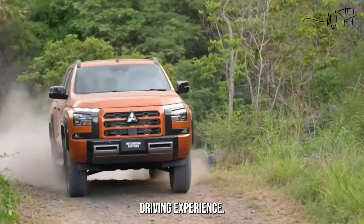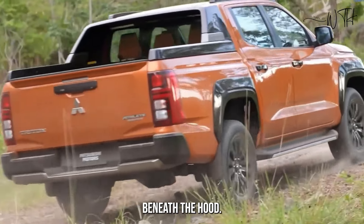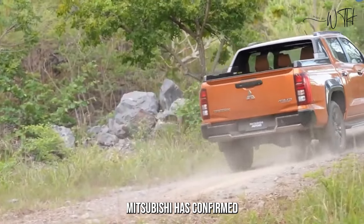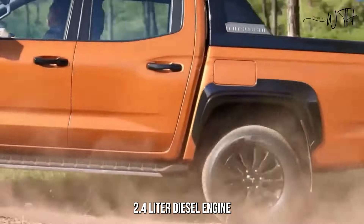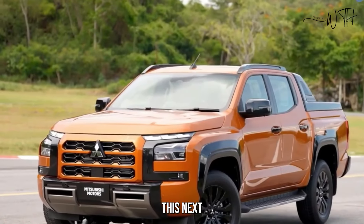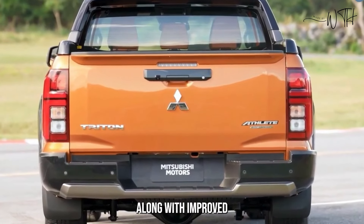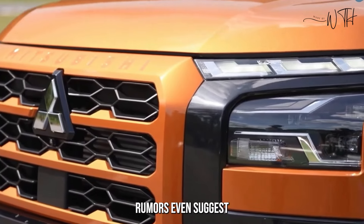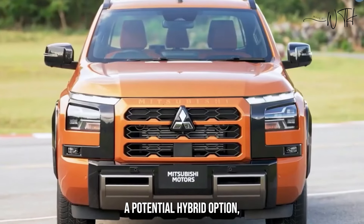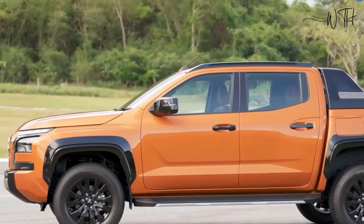This combination paves the way for a more confident and comfortable driving experience, whether you're conquering rocky trails or cruising down the highway. Under the hood, Mitsubishi has confirmed a brand new 2.4-liter diesel engine will power the Triton, promising increased power and torque along with improved fuel efficiency. Rumors even suggest a potential hybrid option, which would be a game changer in the mid-size truck segment.